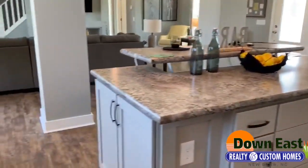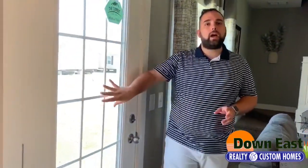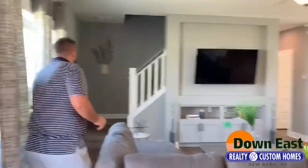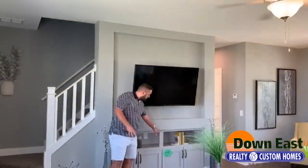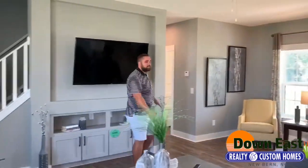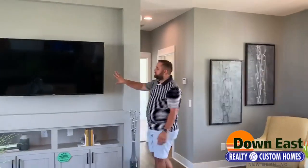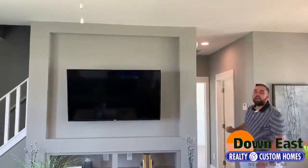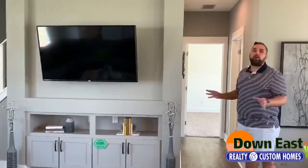We have set up in here right now a very large sectional that can seat about five or six people. There's also a third entrance and exit to this house, so you can add on a back deck or patio really easily. We have some built-ins right underneath our TV — perfect for games and extra storage — and those cabinets underneath are soft-closed as well. There's also a place to mount a TV, which is already mounted. We have thought about everything in this house.